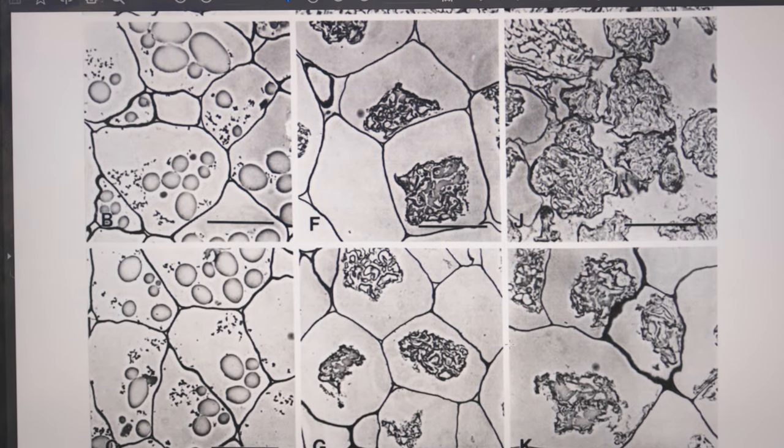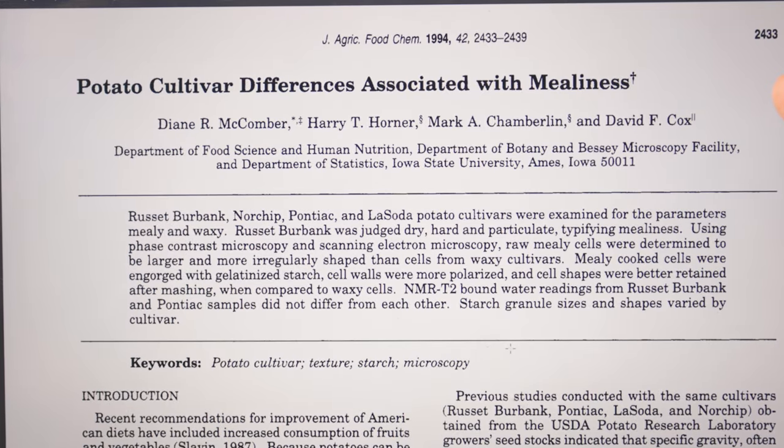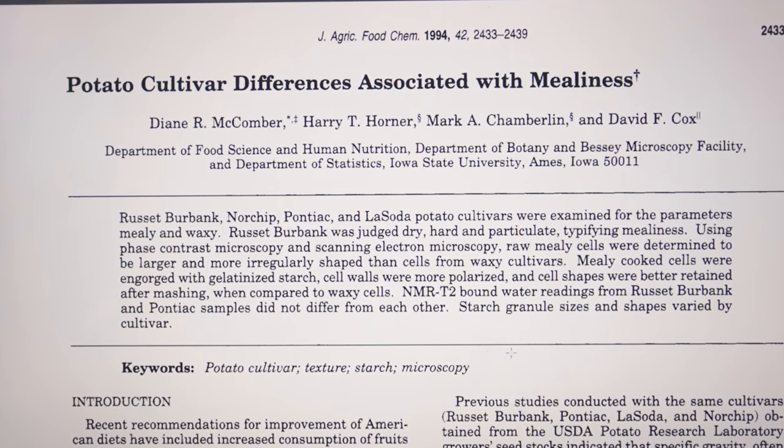These microscopic photos are from a 1994 paper out of Iowa State University — it's an oldie but a goodie. And having seen these photos, I think I finally now understand. Both extremes of potato are great. Both can be used to make just about any potato dish that you could think of. The differences aren't that big, but there are real differences that make some of them better for some things than others.